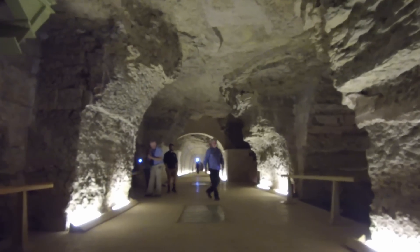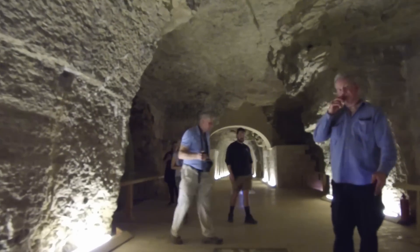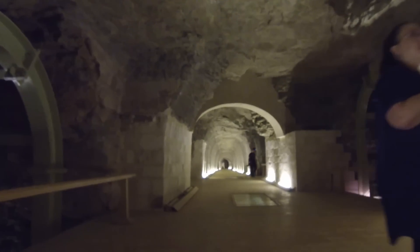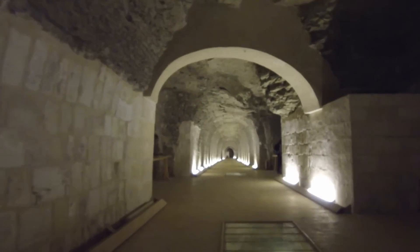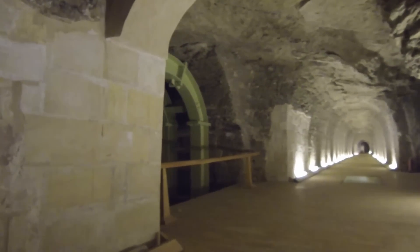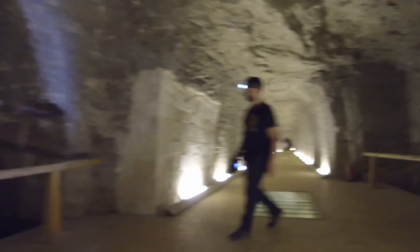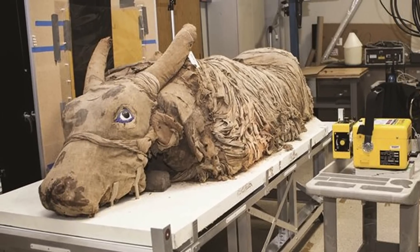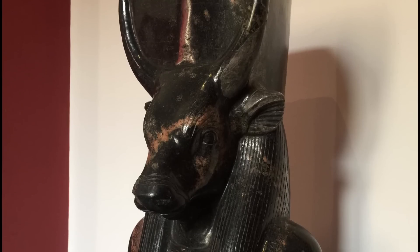La spiegazione che nei decenni a venire venne data per spiegare la natura di questo luogo eccezionale è che si trattasse di un Serapeum. Il Serapeo non è altro che un tempio dedicato alla dea Serapide, una sorta di sincretismo tra Osiride e il dio Api, che venne effettuata in epoca ellenistica in Egitto. Nel Serapeo erano spesso custoditi i corpi imbalsamati di tori, in quanto il dio Api aveva sembianze di un toro.